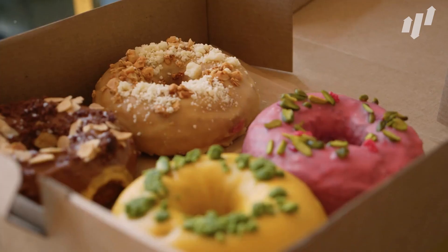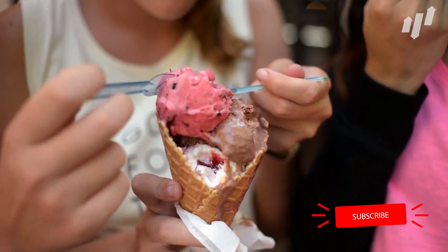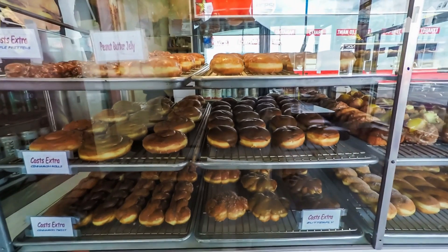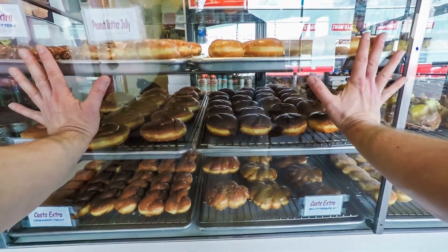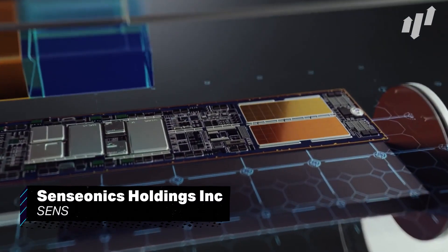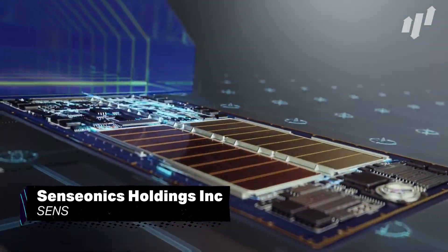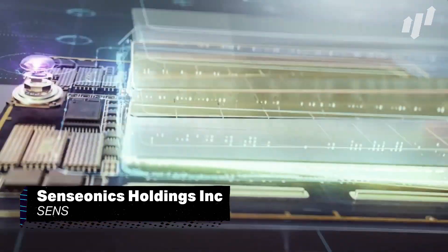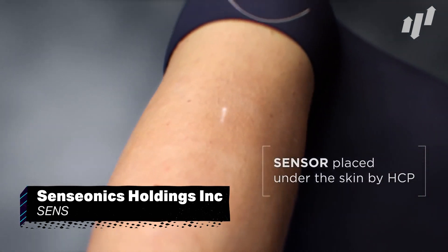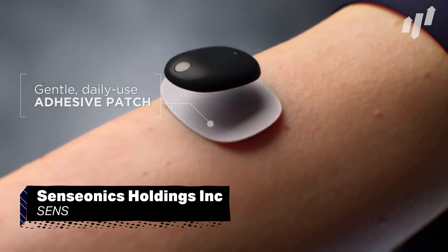It's no secret that our society has a sweet tooth, and the endless options for highly processed and high-sugar foods has led diabetes to be commonplace. Although bad news for pancreases across the globe, it is good news for company Senseonics Holdings Inc, ticker SENS. The medical technology company makes glucose monitoring systems for diabetes patients, and is the only company to offer an FDA-approved long-term monitoring system.